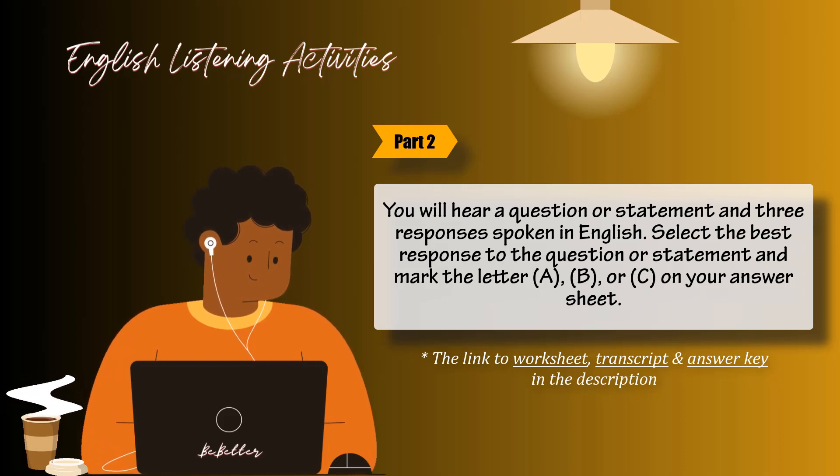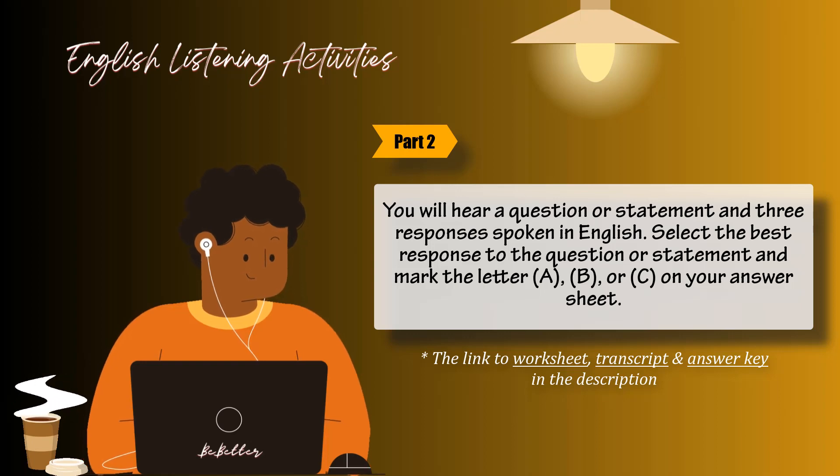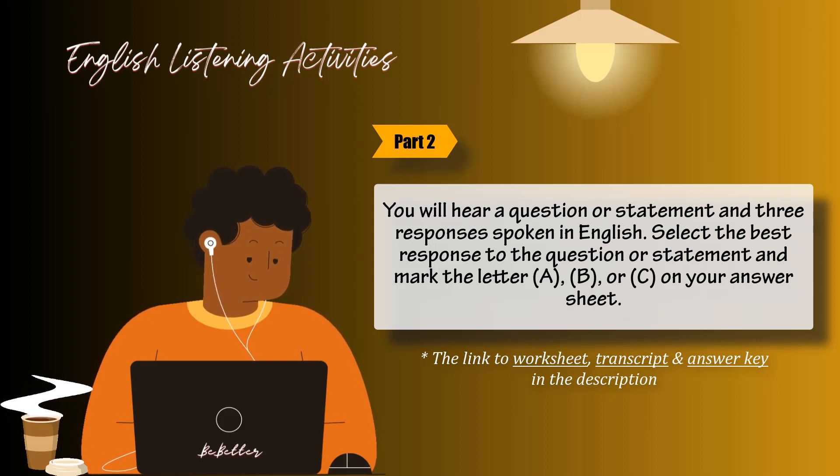Number 38: Who will be giving a talk at the meeting? A: All staff members are invited. B: That hasn't been decided yet. C: It begins Wednesday after lunch. Number 39: Why didn't you show up to the meeting this morning? A: It is supposed to be very good. B: All the staff members will be there. C: Something urgent came up. Number 40: This magazine has information about the housing market in Asia, doesn't it? A: A two-bedroom apartment. B: To Japan and Korea. C: Yes, on the back pages.